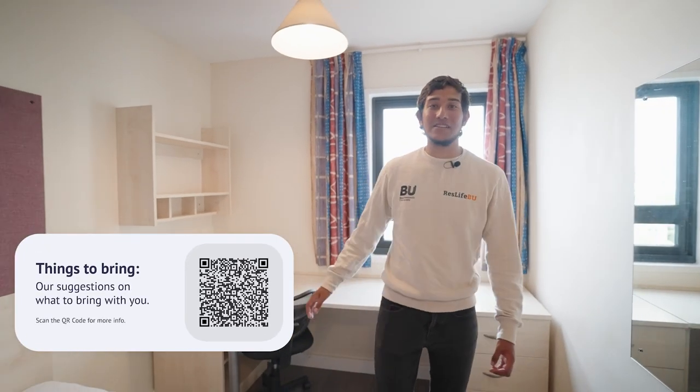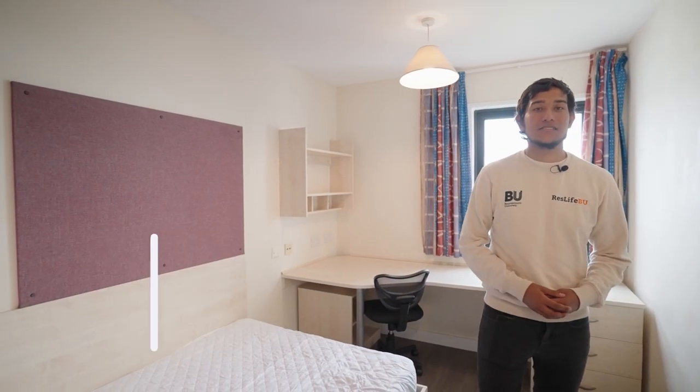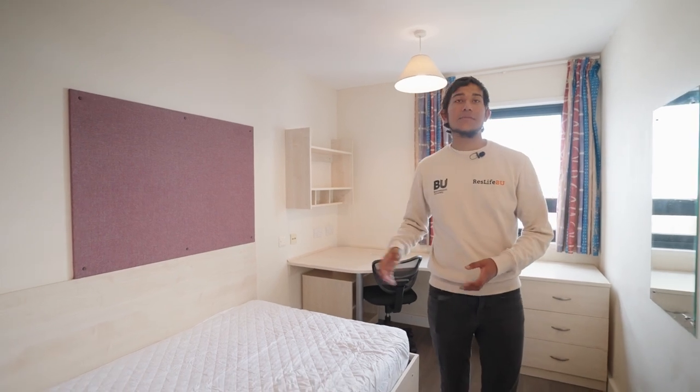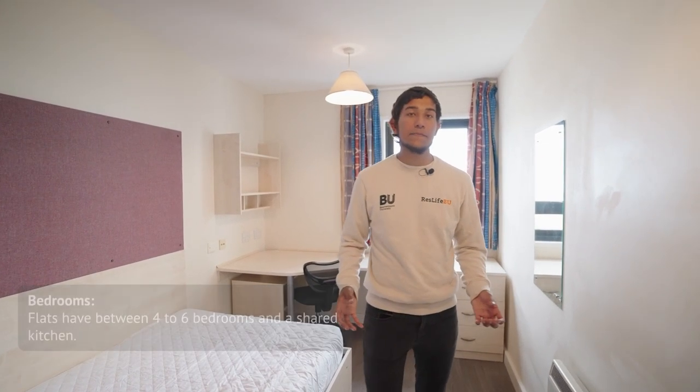In the bedroom you can expect a large desk, drawers, and an office chair. You also have plenty of shelving space and a pinboard for customisation. You'll have a three-quarter size bed — it's important to note you've got to bring your own bedding and keep the area tidy. You also get a wardrobe with plenty of storage.